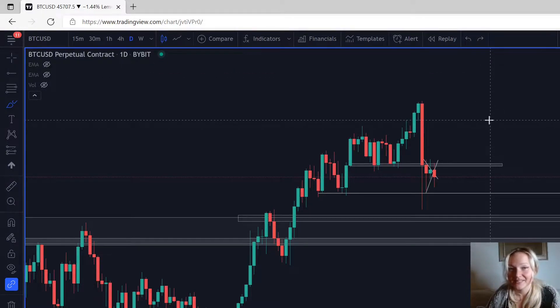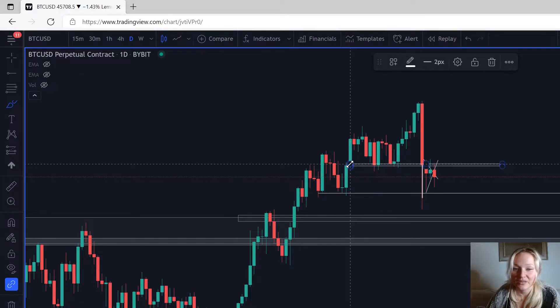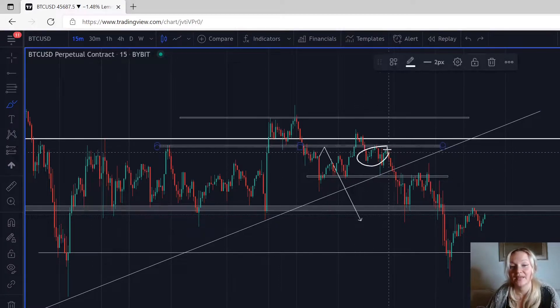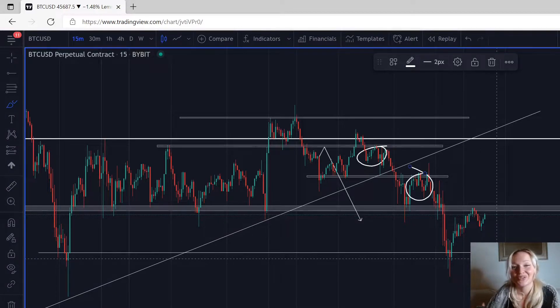Welcome, my name is Natalie. Yesterday I talked about Bitcoin and Ethereum — we broke a previous support, came back up, and retested. Looking at the lower timeframes on Bitcoin, you can see we had two opportunities to sell the market, and those were the areas I was talking about yesterday. In this video, I'm going to show you where you'll have your next target and your next entry on both Ethereum and Bitcoin, and also why you're not supposed to buy the market right now.